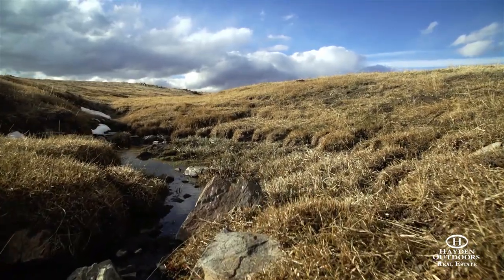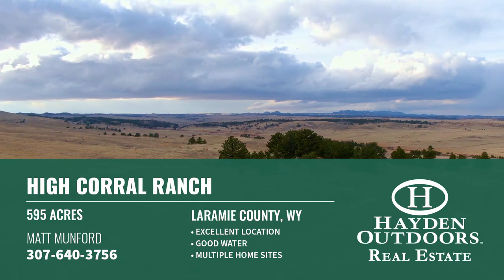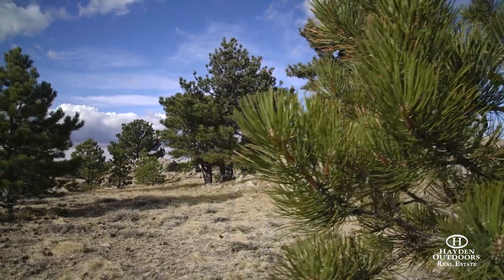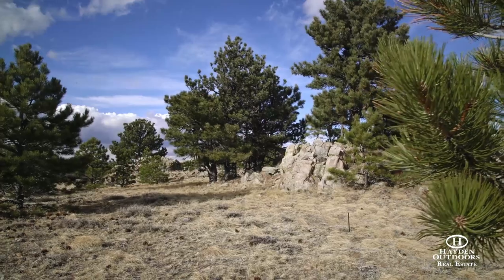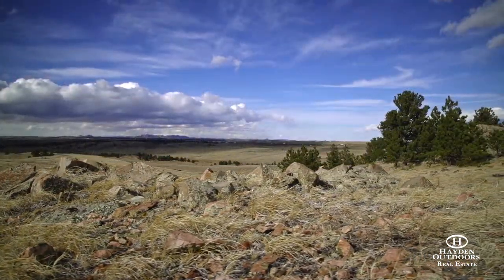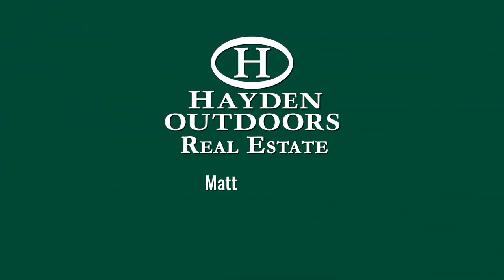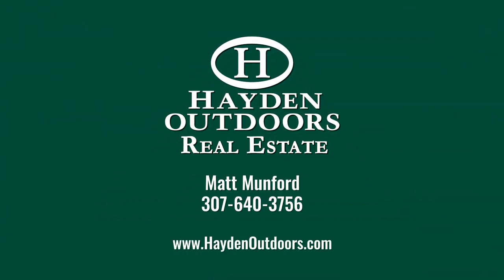Located less than an hour from Fort Collins, the ranch is out of the city life but close enough to get back to it. The High Corral Ranch is a great opportunity to have a piece of the last frontier in the great state of Wyoming. For your private tour, call Matt Munford at 307-640-3756.